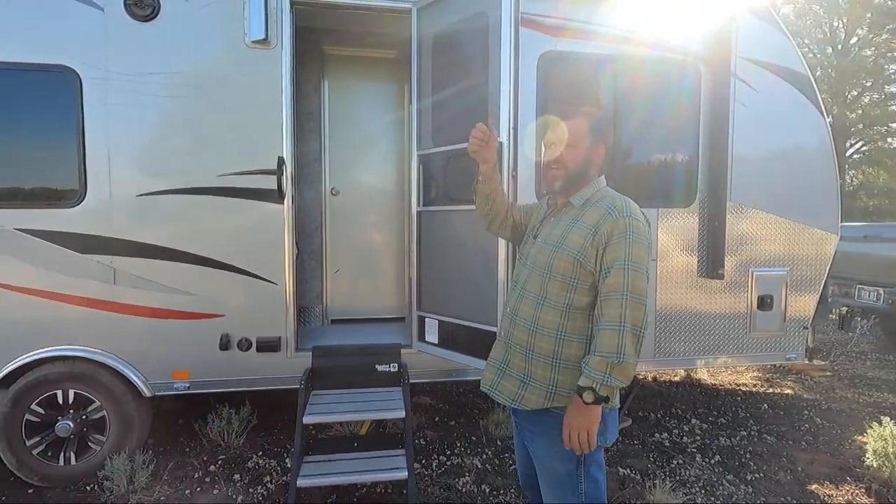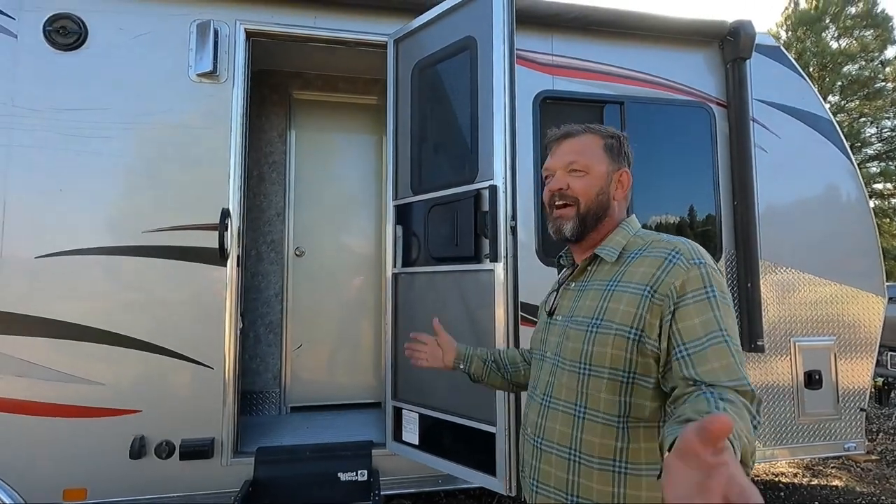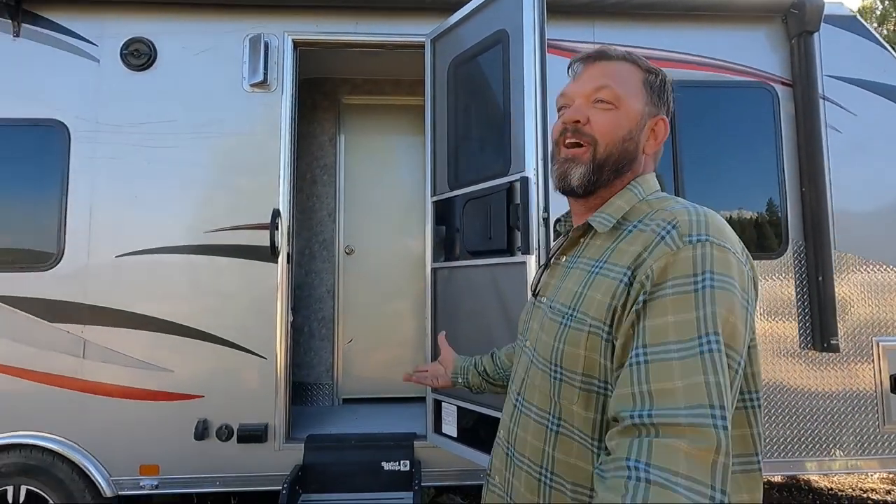You made my day when you came out and said, hey, you got the best — congratulations on the best rig on the market. I was like, somebody that recognizes some quality. I appreciate that.